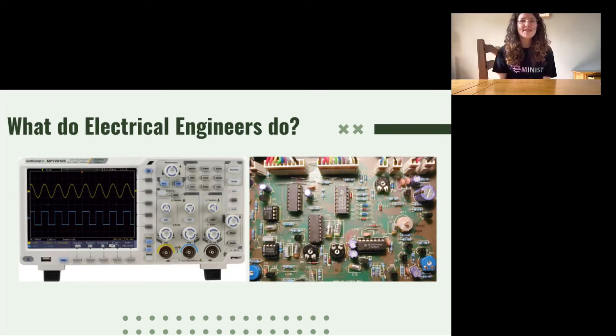On the screen you can see some photos of the sort of things electrical engineers work with. The right image is a circuit similar to the sort of circuit which may be found in a computer. The machine on the left is an oscilloscope. This device is used to look at waveforms, similar to the sort of waveforms that we're going to be making today.